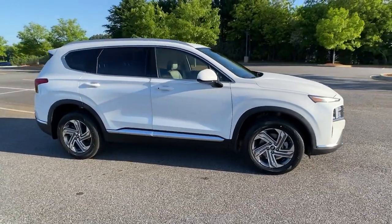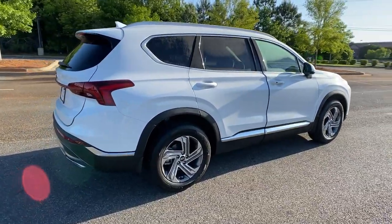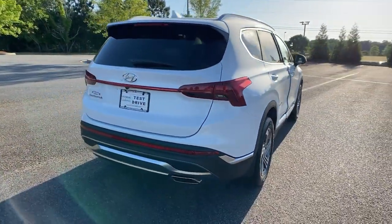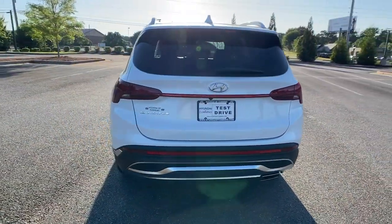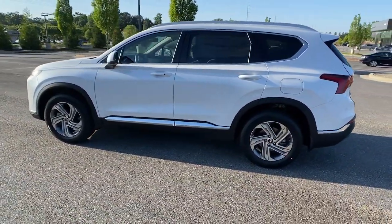Look no further than the 2022 Hyundai Santa Fe. All you need to do is relax and enjoy the ride in this stylish and capable Santa Fe. This mid-sized crossover delivers confidence and comfort, thanks to features like standard driver assistance.